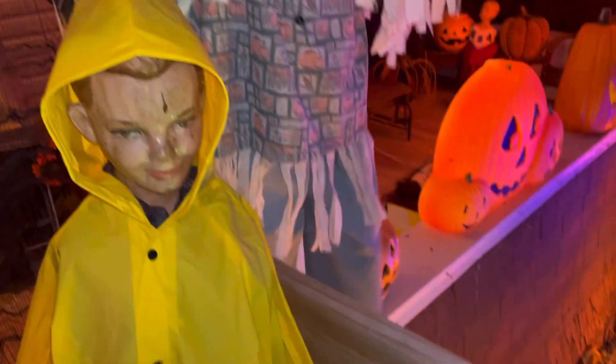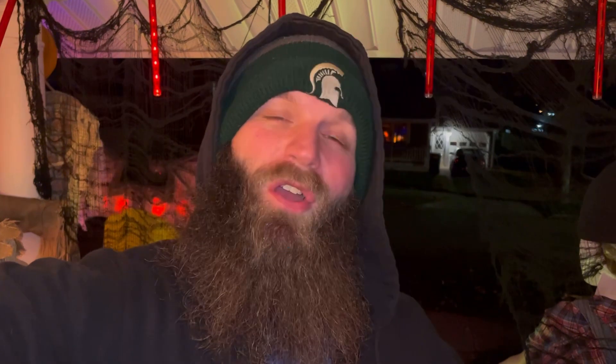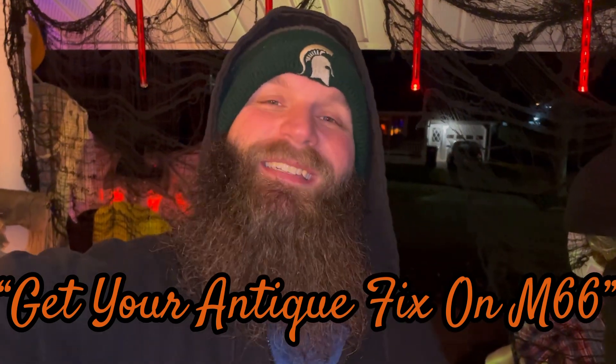That's the collection, guys. This is one of the funnest houses you'll see — lots of really cool stuff, a lot of vintage Halloween blow molds inside and out. Hope you guys enjoyed this video. If you want to like, subscribe, comment, and share, that's all much appreciated. And if you guys get some time and want to come out and talk about your Halloween collection, feel free to stop out to our shop and get your antique fix on M66. See you guys later!